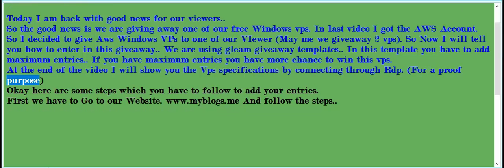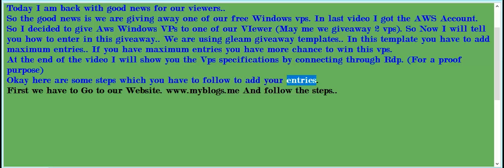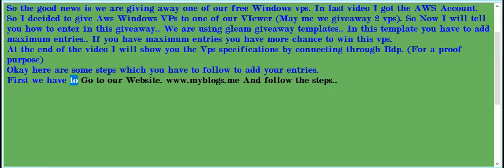For proof purposes, here are some steps which you have to follow to add your entries. First, we have to go to our website www.myblogs.me and follow the steps.